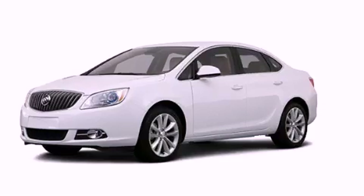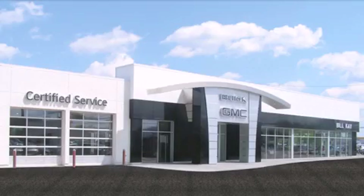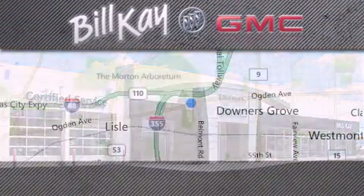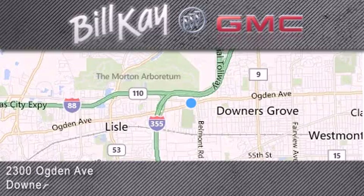Please call today to reserve this vehicle for a test drive. Come see how little you pay when you buy from Bill Kay. For additional information, please visit our website, give us a call, or stop by our dealership. We look forward to serving you.